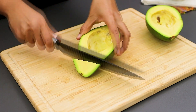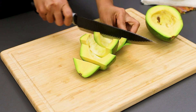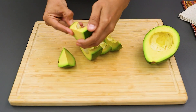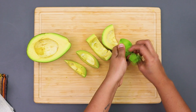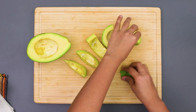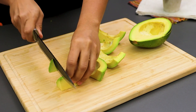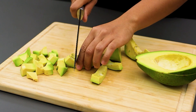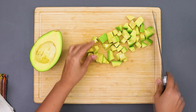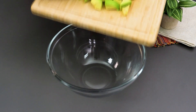Then slice it like this. Remove the skin. Now just chop it up. Transfer to a bowl.